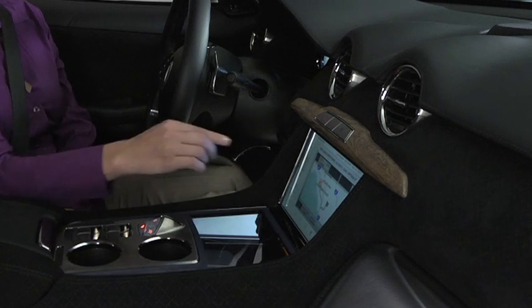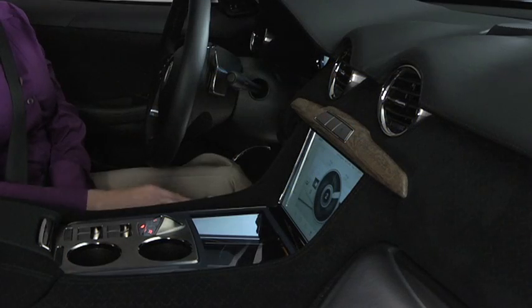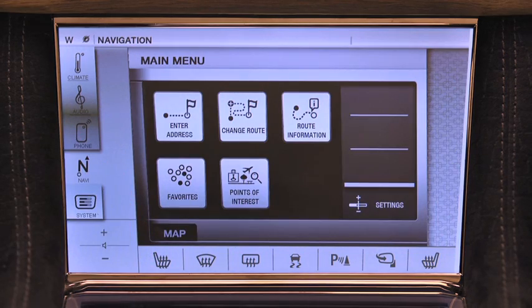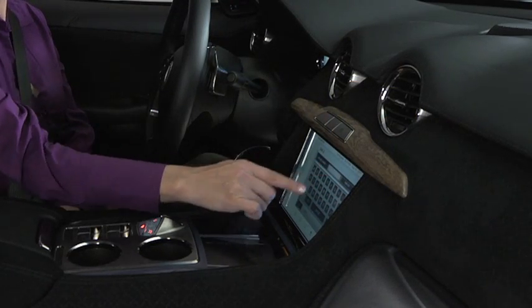Every Karma comes equipped with a full-featured navigation system as part of the Command Center touch screen. I'll begin finding a route by selecting the navigation system from the Command Center screen. While there are a number of special features contained in this system — Navigation, Changing the Route, Alternate Route Calculation, Favorites, Points of Interest, and more — we're going to keep it simple for now by demonstrating how to navigate to a specific address.